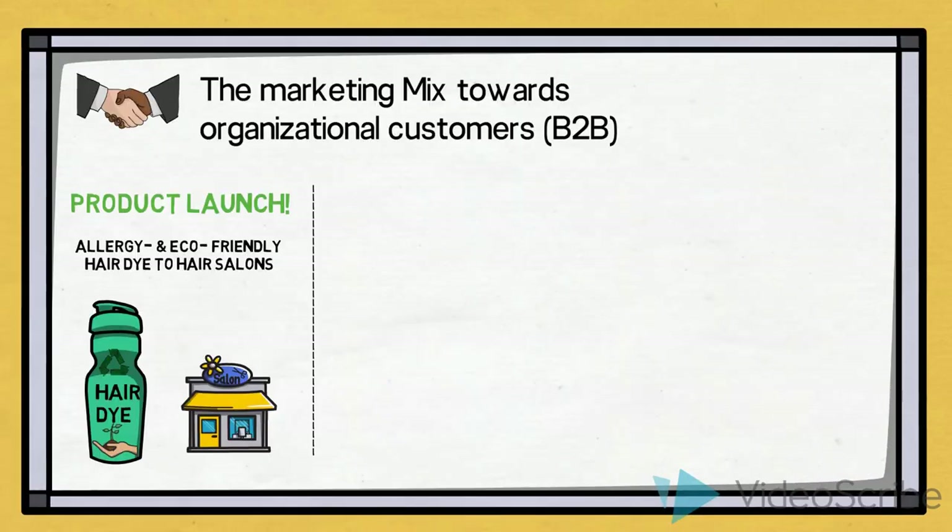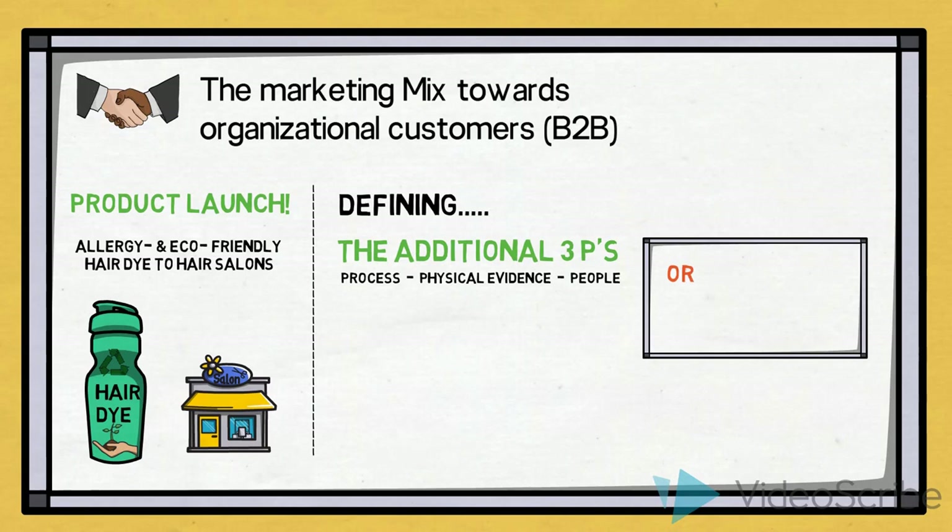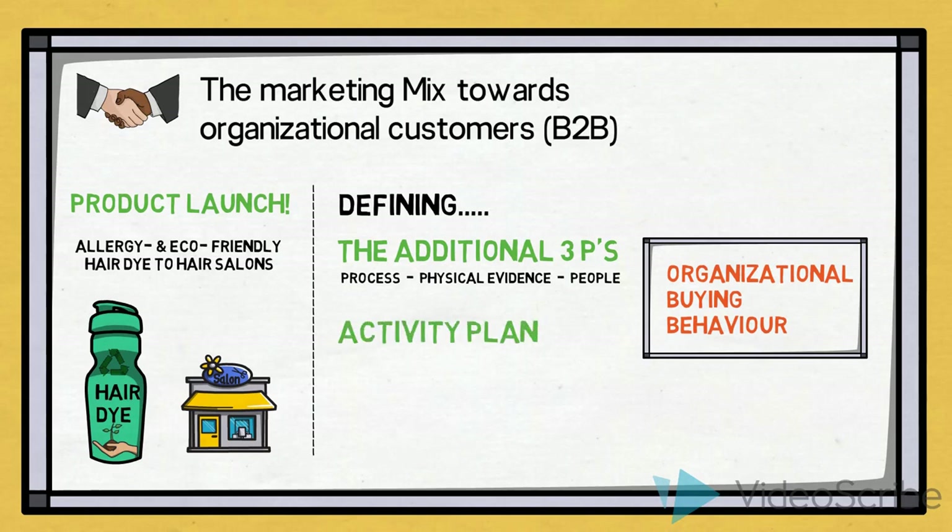In this video our focus is on the first four P's of the marketing mix, but let us remind ourselves that it would also be necessary to define the additional three P's: process, physical evidence, and people. And to do so, we would follow the same procedure of integrating our knowledge of organizational buying behavior into our decision process on the marketing mix. Ultimately, we would create a more detailed activity plan of which promotional and other activities should happen when, who does what, and we would draw up a budget for the launch including both costs of our planned activities, estimated revenue, and of course the return on investment.